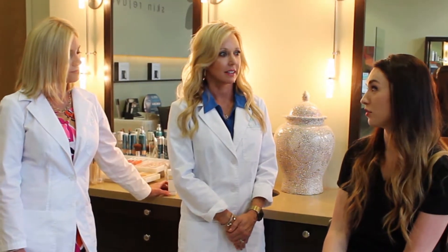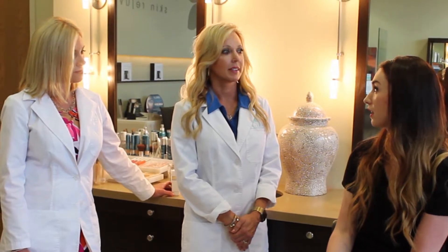And both of those — the hydrafacial and the medical facial — are fine to do within a certain amount of time of a wedding day. Any more questions we can answer for you, Erin?